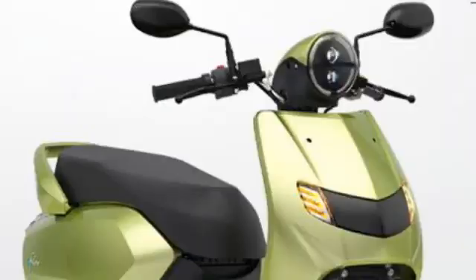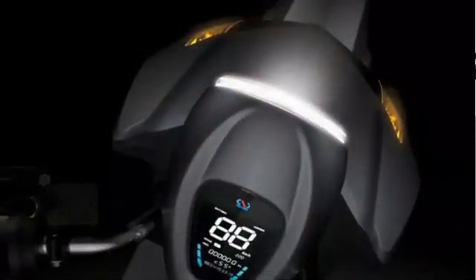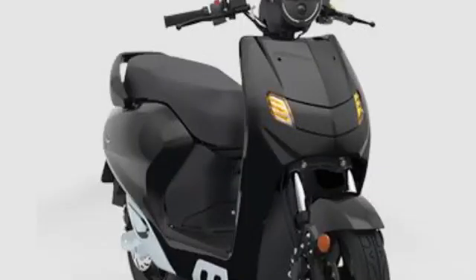The Flow electric scooter is available in black, white, and light green color. The main highlights of this scooter include a digital dashboard, LED headlight, LED tail light, and cruise control. The curb weight of this electric scooter is 85 kilograms and the ground clearance is around 155 millimeters.